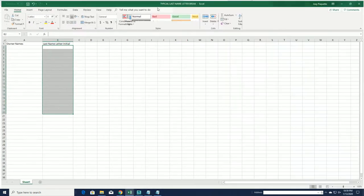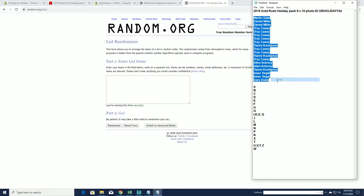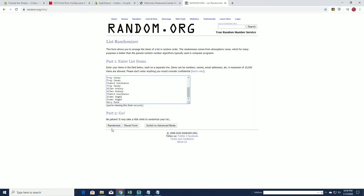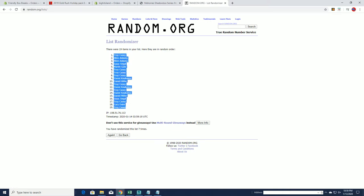All right guys, there's our names and letters randomized. Martin G to Gary D, that's copy and paste. Oh right, Troy C to Troy C.